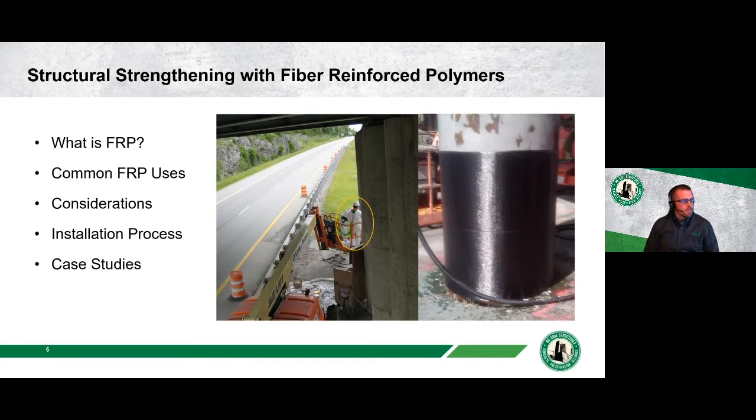Today's presentation covers FRP structural strengthening with a focus on installation in parking structures. Topics include: what is FRP, common uses, considerations when selecting FRP for a project, the typical installation process focusing mostly on fabric FRPs, and a couple of case studies showing FRP installations on parking structures.